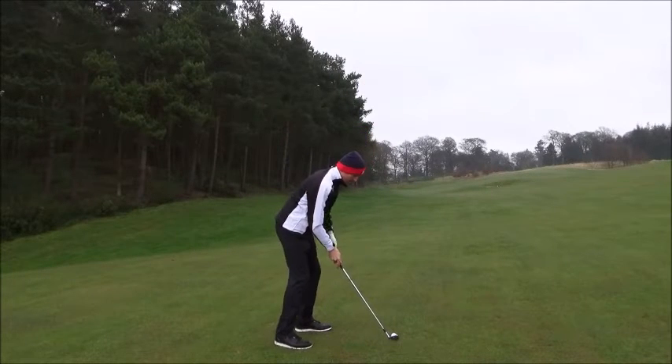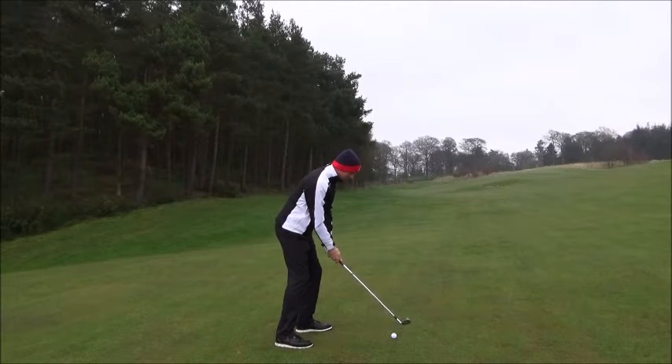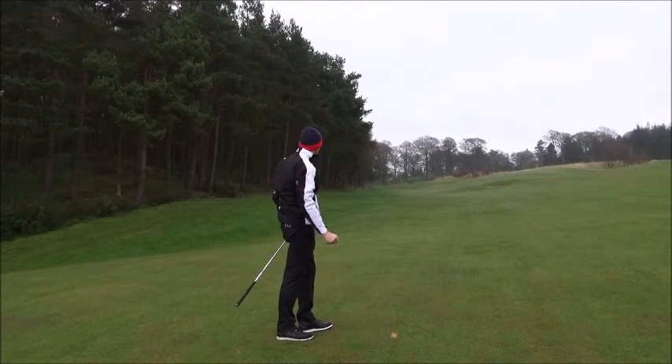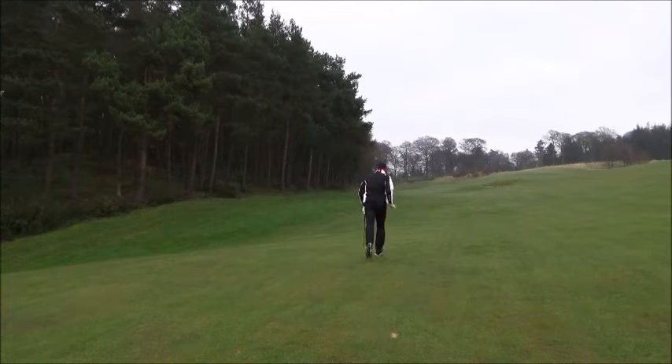We've got to be quick. Control is what I do. That's a good strike there. Is that staying on the flat bit? Yeah, perfect shot there. Good. Let's get down there and hit our approaches in.